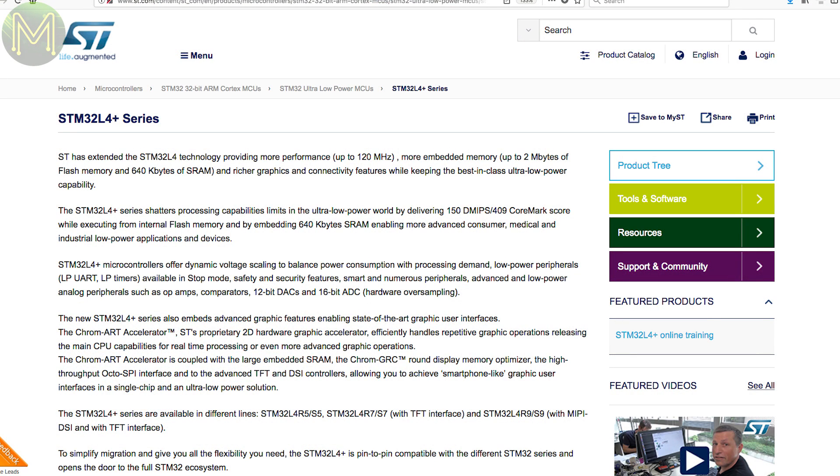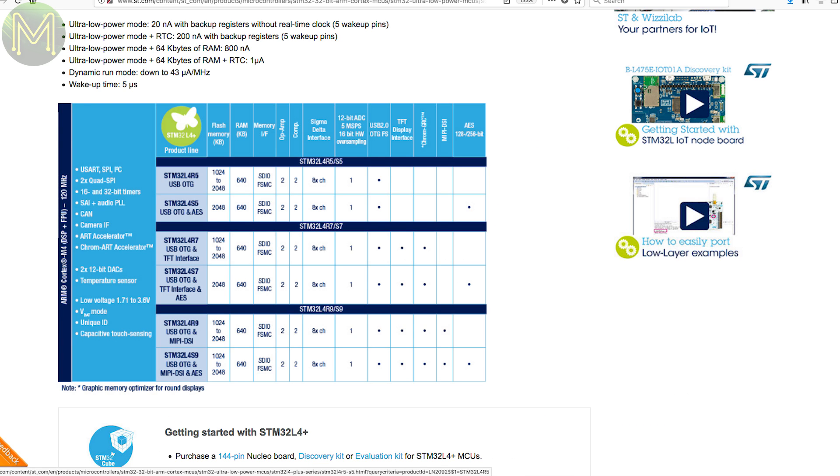STMicro have come out with a new ultra-low-power MCU series called the STM32L4 Plus. This new MCU can drop down to 20 nanoamps without RTC and 5 wake-up pins, or 43 microamps per MHz — that's a seriously low quiescent current. There are several different models providing TFT and MIPI DSI interfaces.